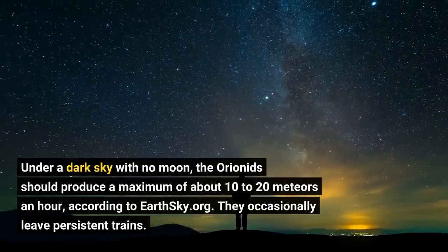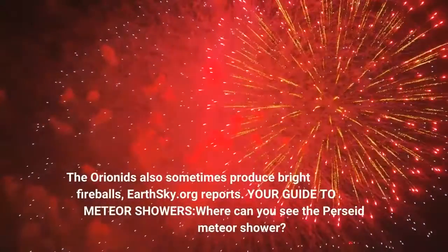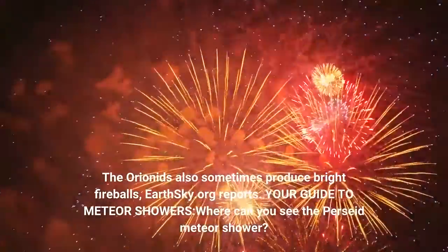They occasionally leave persistent trains. The Orionids also sometimes produce bright fireballs, EarthSky.org reports.